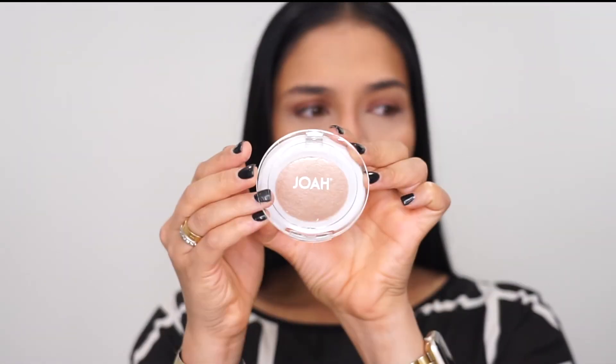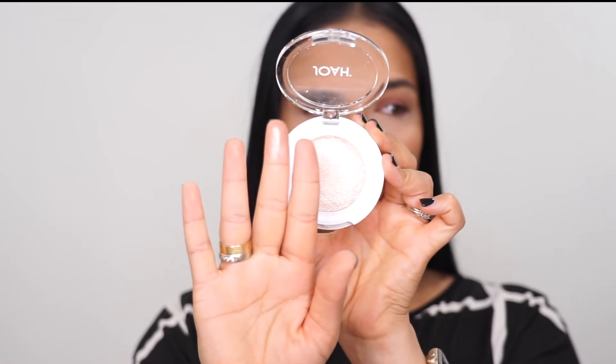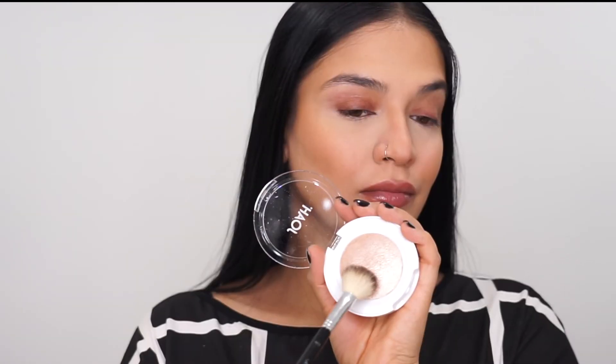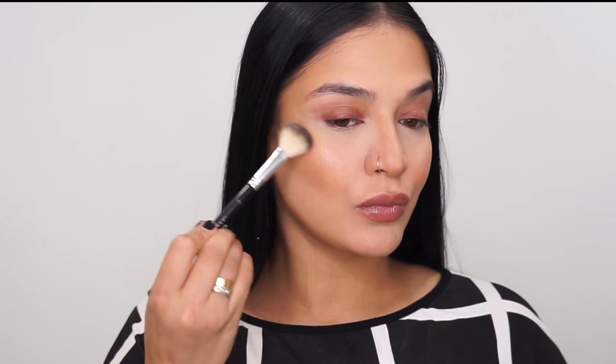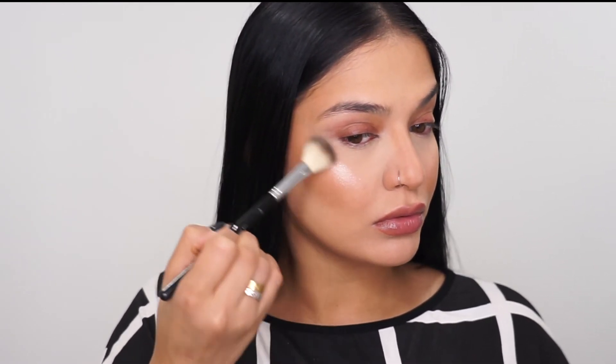Next, I'm going to go in with my bronzer and use this to bronze up and contour my face just a little bit more. I'm also going to dust a little bit of this on my forehead just to give me a nice bronzy glow. Now I'm going to go in with my Joah Beauty Crystal Glow Jelly Bomb Highlighter, and I use this to highlight my cheekbones, my temples, the edges of my forehead, my nose, and my chin to give my skin that glass-like finish.